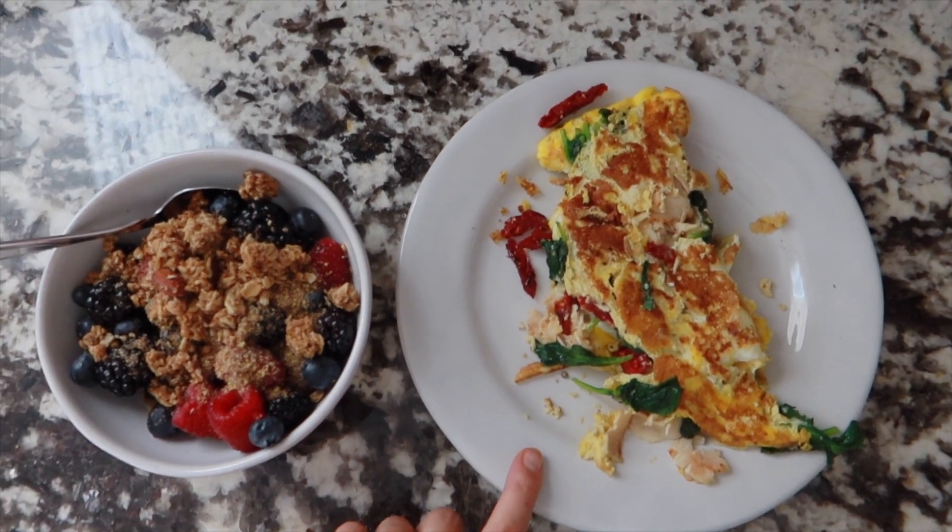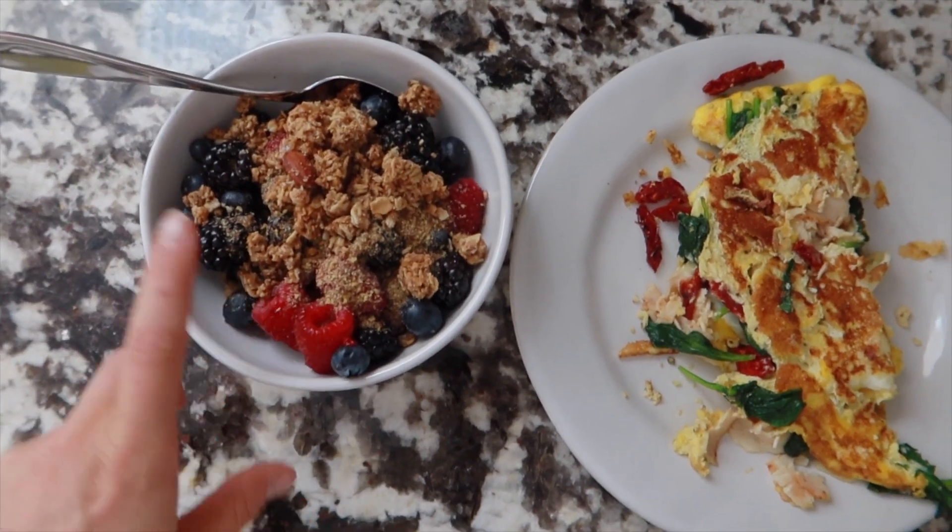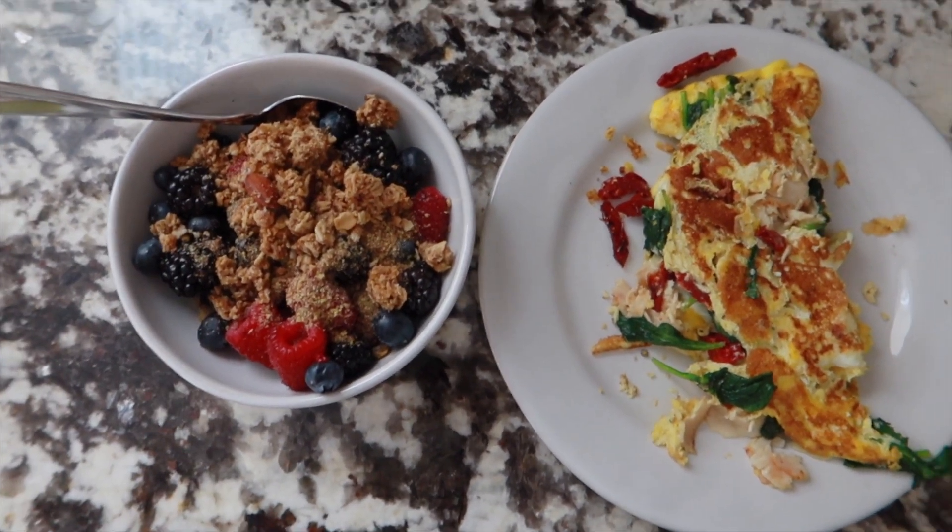This is my breakfast — I just made an omelette with spinach, parmesan, sun-dried tomatoes, and chicken. And then I have a berry bowl with flaxseed granola and berries.